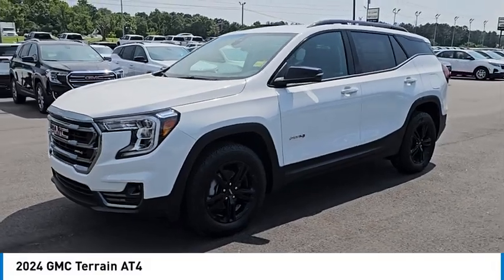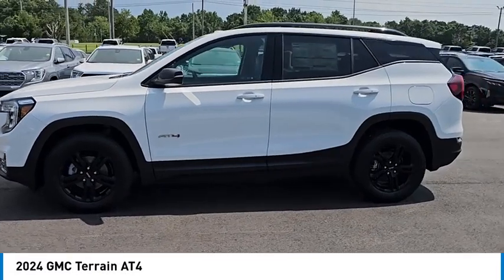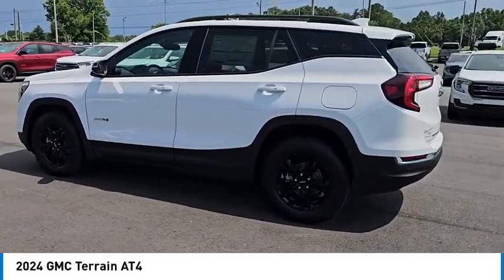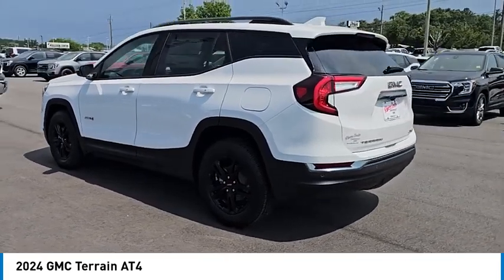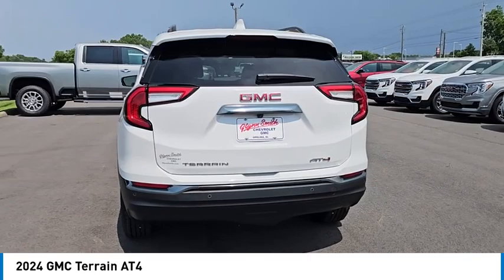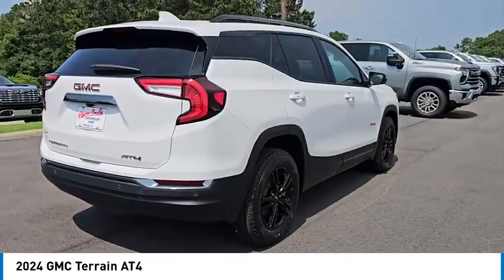Take a ride in the 2024 Terrain. The GMC Terrain combines the benefits of a crossover with the style and functionality of an SUV. Terrain offers uncompromised capability, a balanced stance, and a commanding view of the road, letting occupants enjoy a confident driving experience.